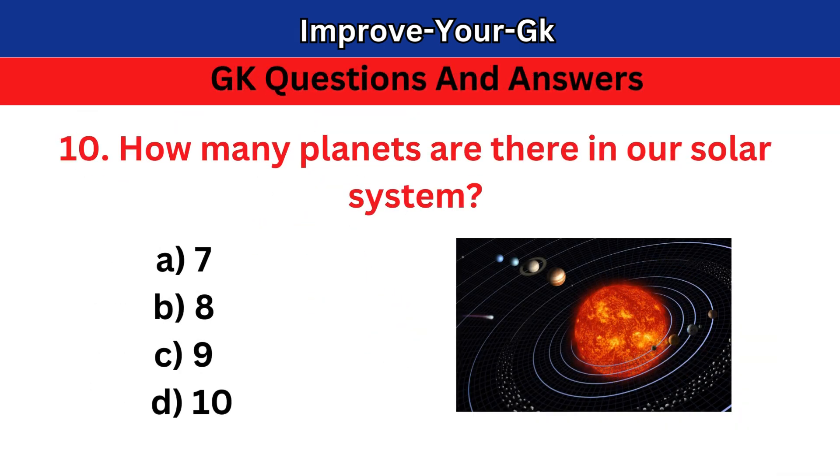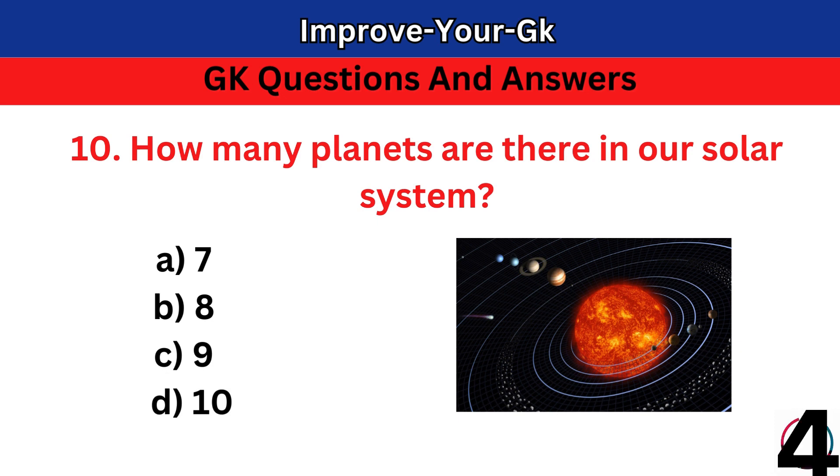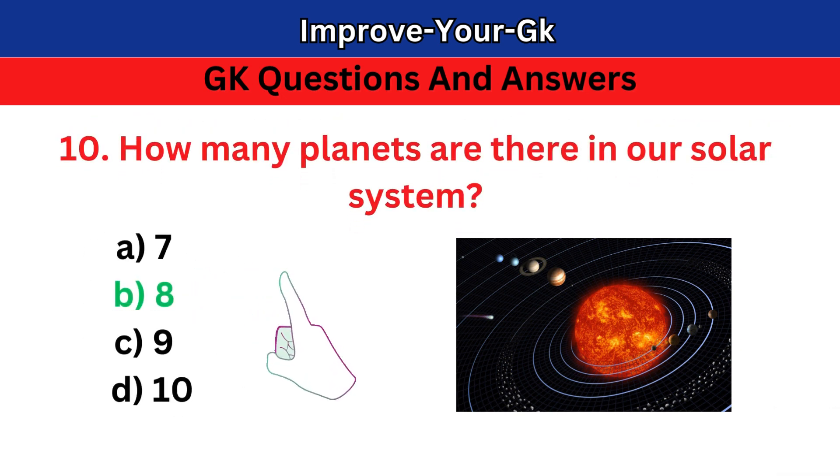Question 10: How many planets are there in our solar system? The correct answer is B. 8.